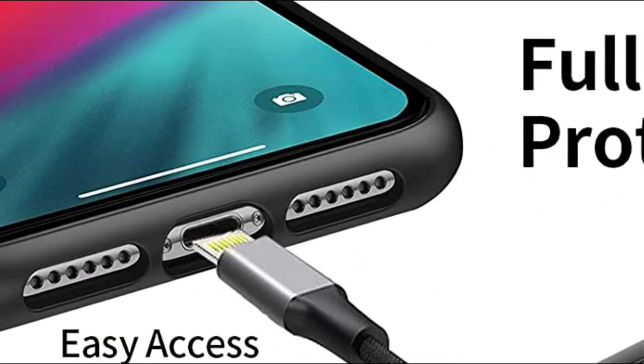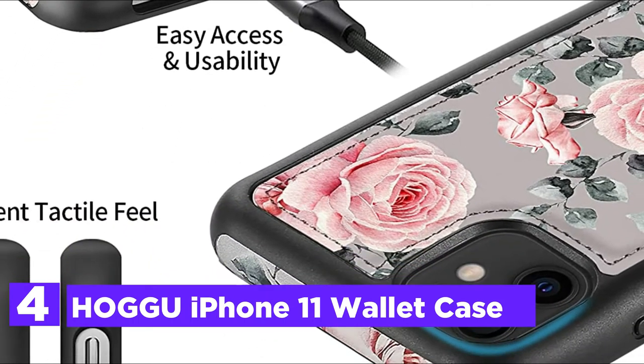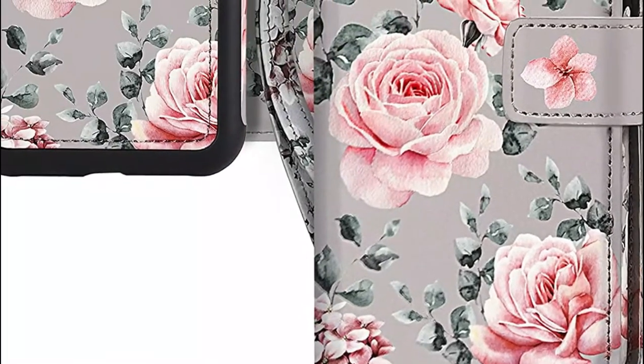Here is item number 4, the Hagu iPhone 11 wallet case. Made from durable vegan PU leather, the strong magnetic closure protects your phone. An interior flexible TPU case has a precise cutout that allows for quick access.